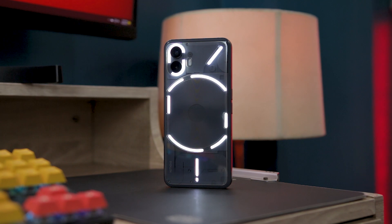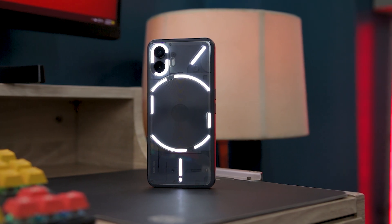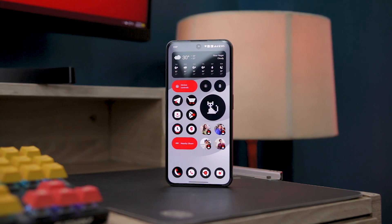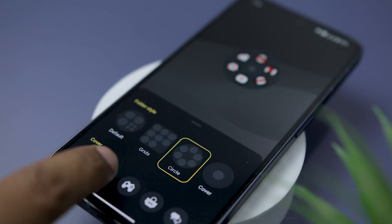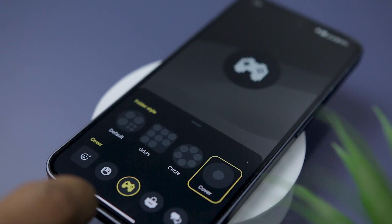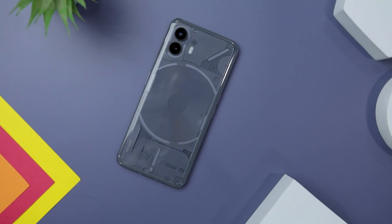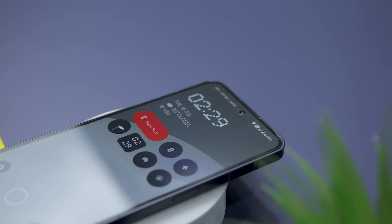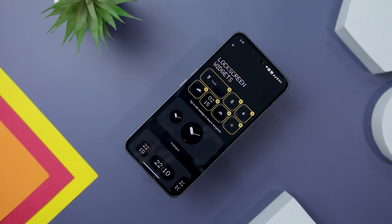The long-awaited Nothing Phone 2 has finally made its debut accompanied by the impressive Nothing OS 2.0 that in my opinion is groundbreaking and has introduced a host of innovative cosmetic and functional improvements. It also has some pretty cool tricks up its sleeve that you might not see on any other phone, and that's exactly what this video is all about. So now without any further ado, let's get straight into the video.